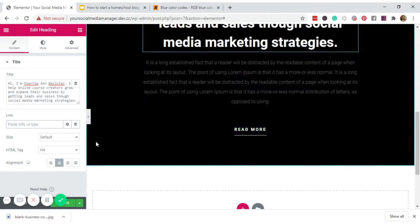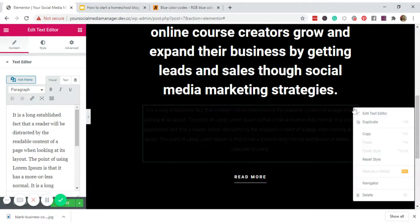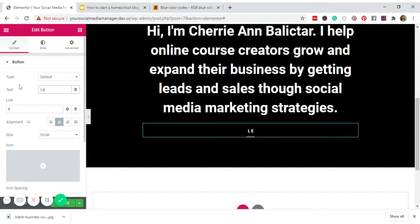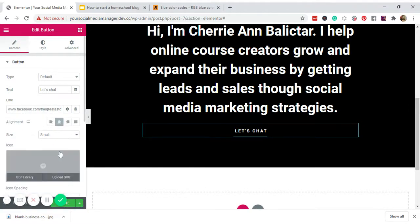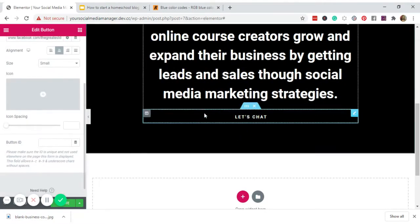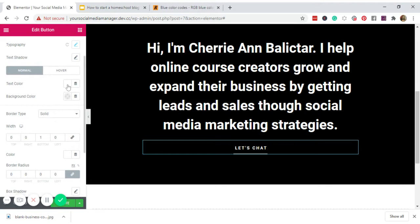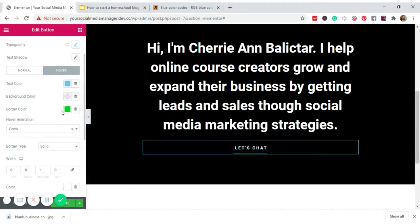For the button, I'll leave the top link as is, delete the extra button I don't need, and rename the remaining one to 'Let's Chat,' linking it to my Facebook page. Click Link Options and set it to open in a new window.